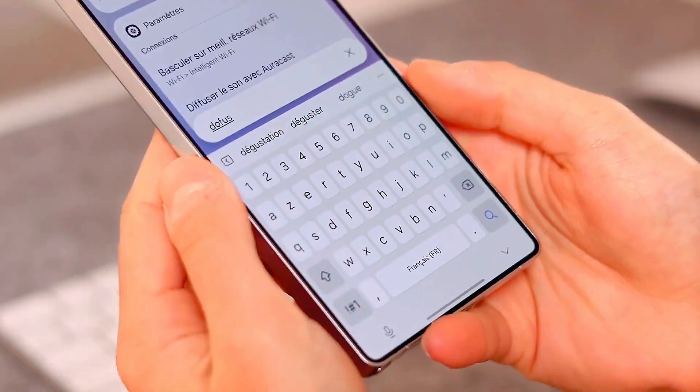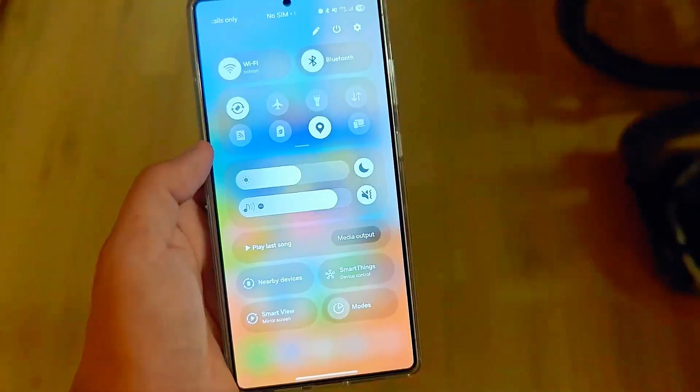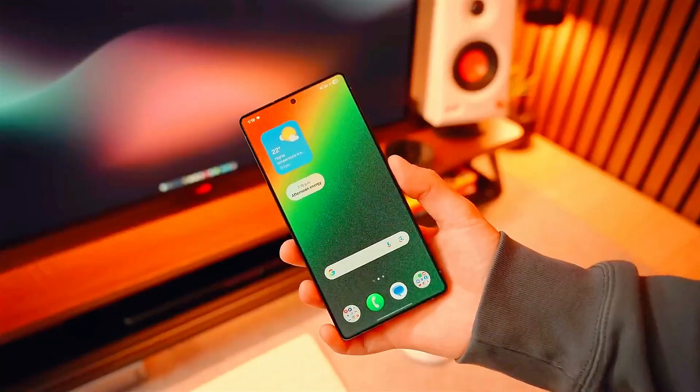Samsung is also improving multitasking. Split screen and pop-up view now adapt automatically to the app you're using. That means your productivity just leveled up without you lifting a finger.